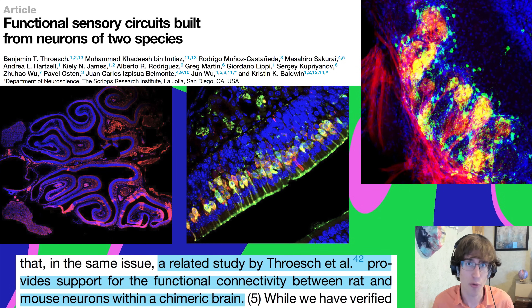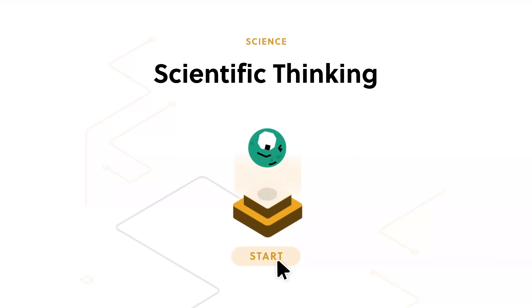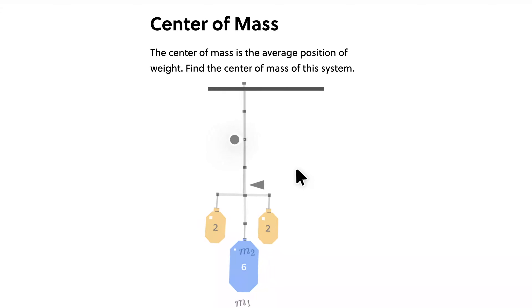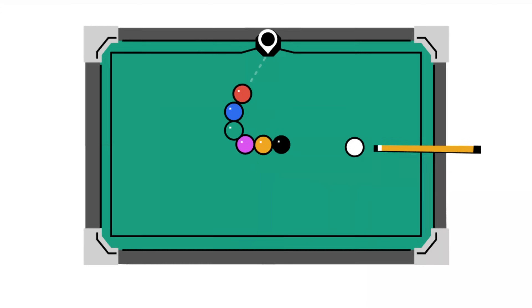There's another study — Throsh et al. — covered in an upcoming video that does show functional connectivity between rat and mouse neurons in a brain like this, so stay tuned. If you don't want to get left behind when rat brain chimeras take over, check out the sponsor Brilliant — interactive lessons to give you a strong foundation in scientific thinking, built from the bottom up.